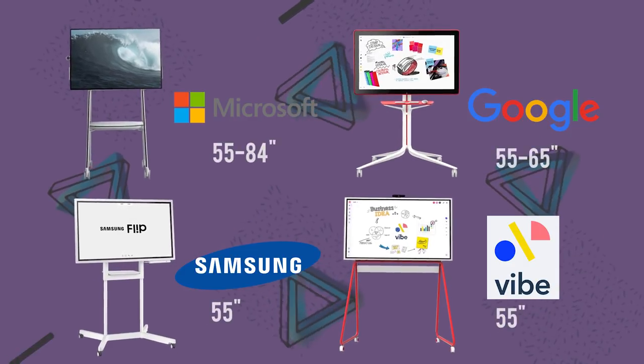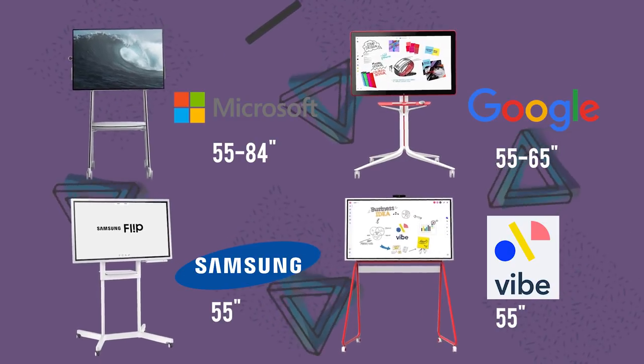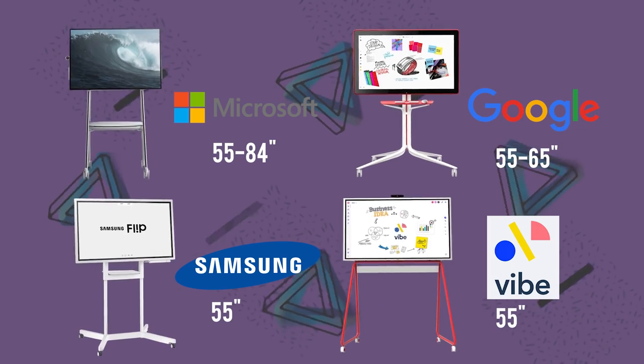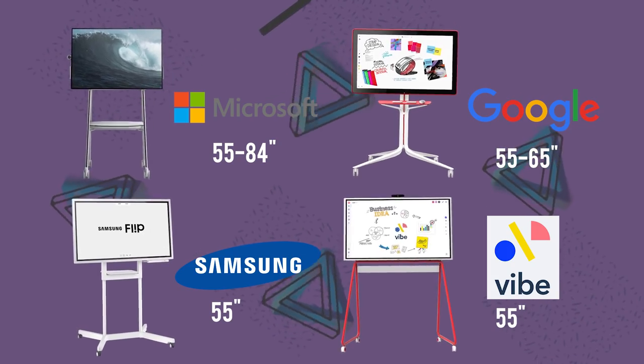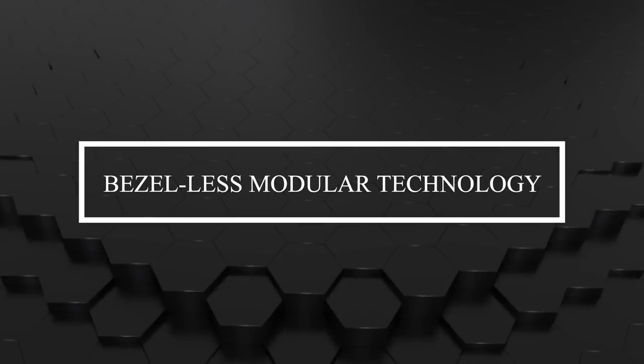All of the boards have 55-inch screens; however, the Jamboard has a 65-inch version and the Surface Hub has an 84-inch version. But how do we get from 55-inch smart boards to smart walls? The answer is bezel-less modular TV technology.